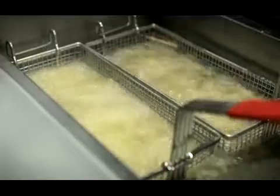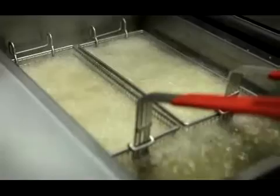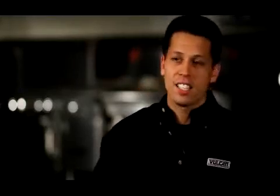Now we can heat the oil from every angle of the tank. We not only use the heat exchange tube sitting in the tank, but it's also heating from the sides and the back — and you get the five-pass technology through that.